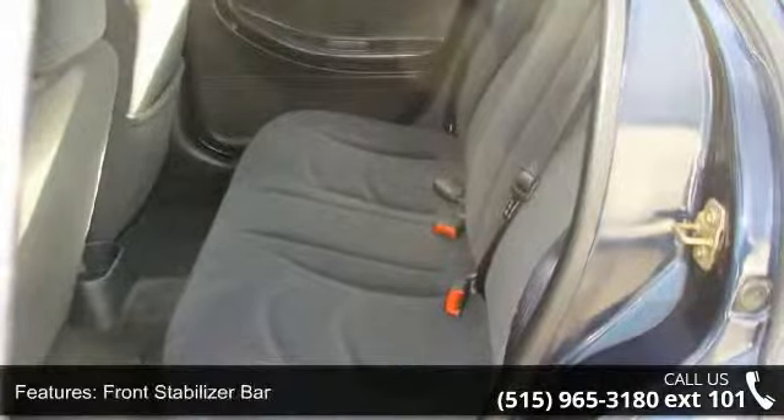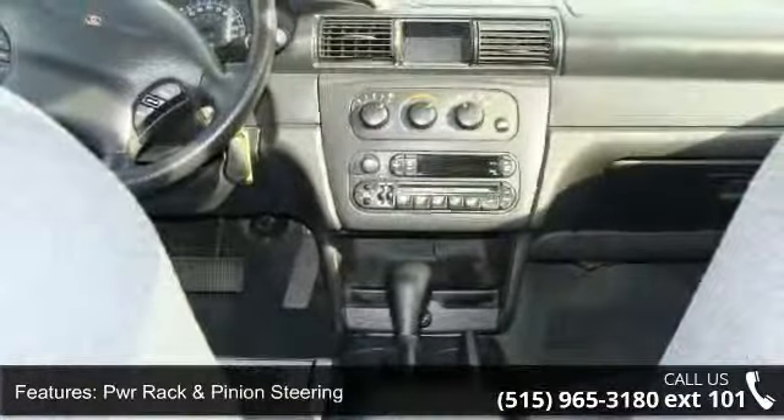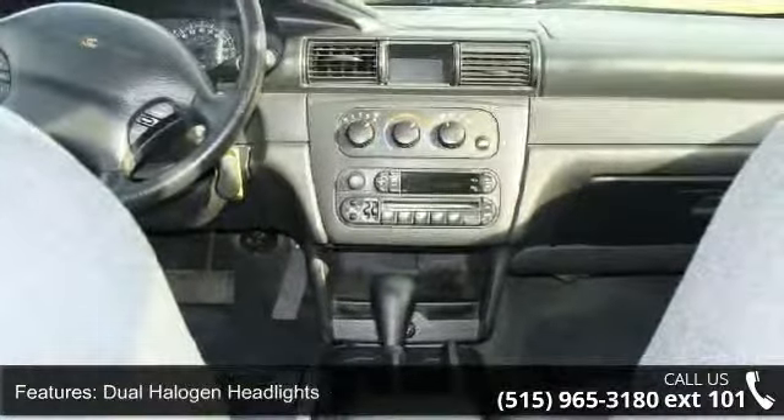Additional features include dual halogen headlights, under-hood insulation, tilt steering column and instrumentation, 120 mph speedometer, and tachometer.